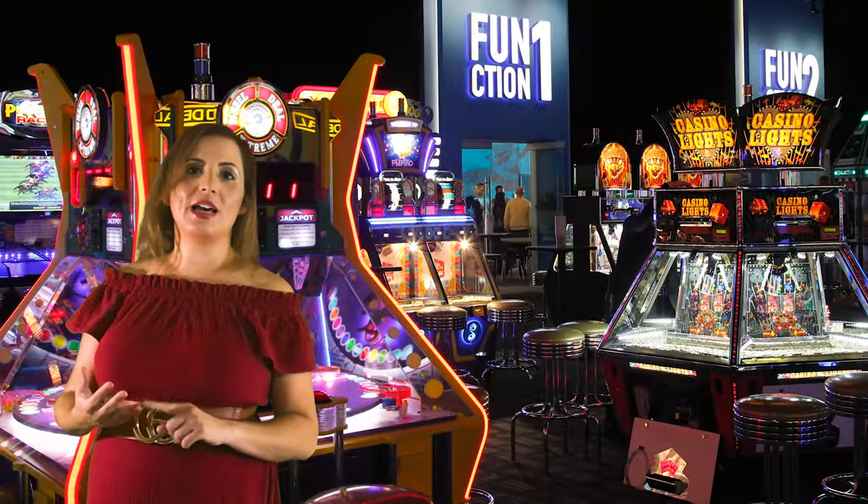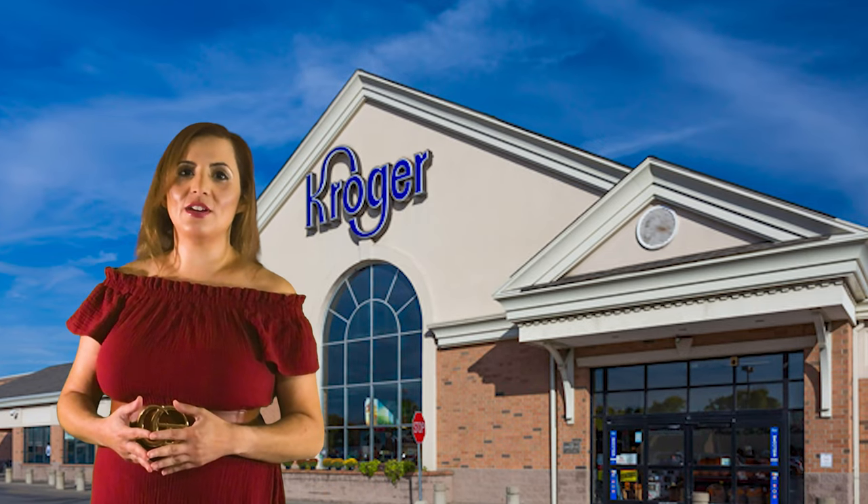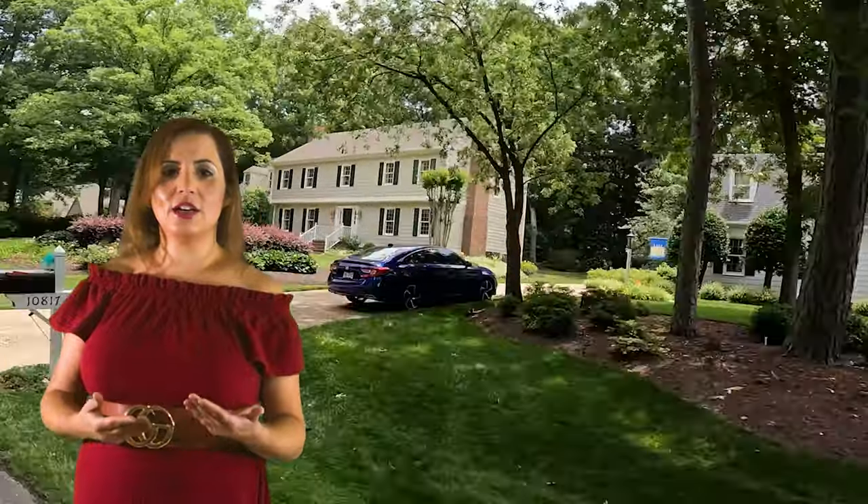In this area you'll find more modern homes. You also have Dave and Buster's nearby, a lot of shopping, and a lot of entertainment in the West End area. The price range in this area is around $400,000. Also, the property taxes are among the lowest in the county — Henrico County is known for its low property taxes.